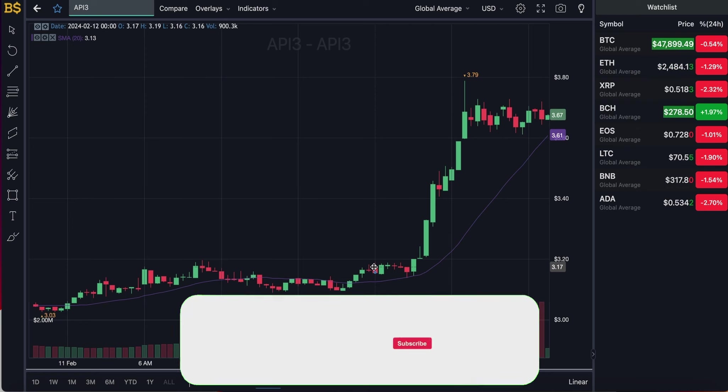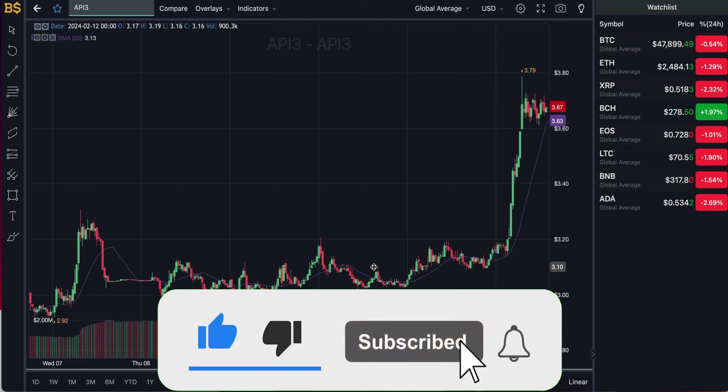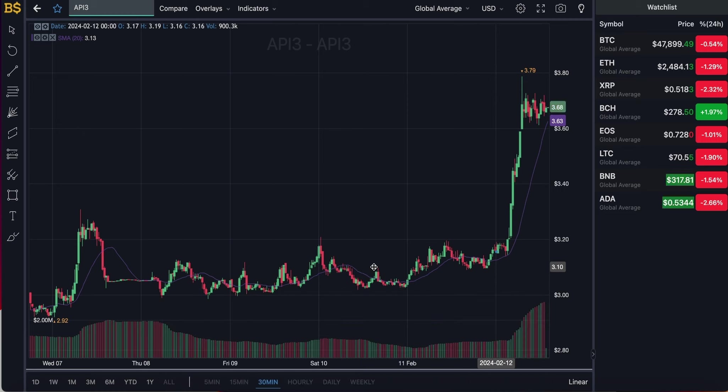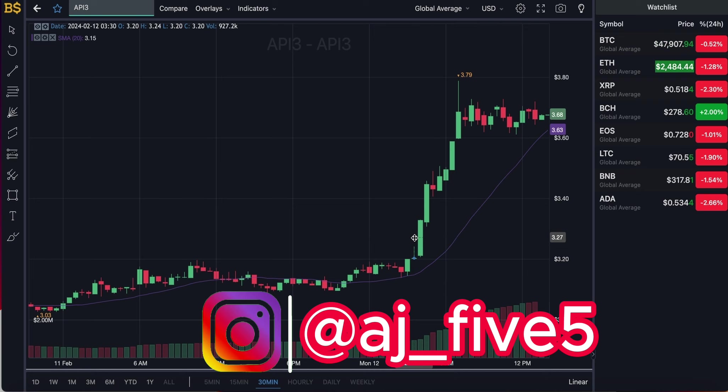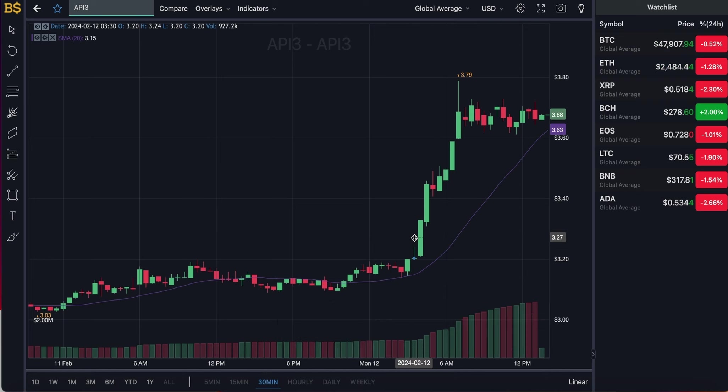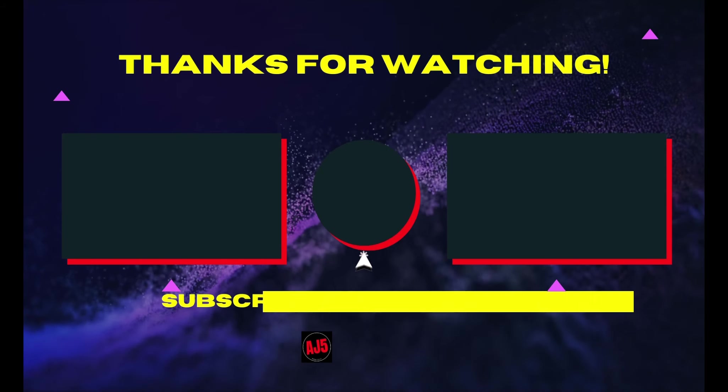A massive thank you to everyone who has been subscribing, liking, commenting, and supporting the channel. It means a lot as I'm trying to hit 100K by the end of the year — and it's free to subscribe, so go down and smash that button and like the video. I'll catch you all in my next crypto update, hopefully later today or tomorrow. Take care and peace.